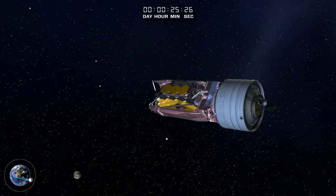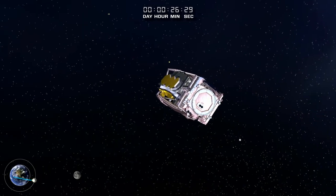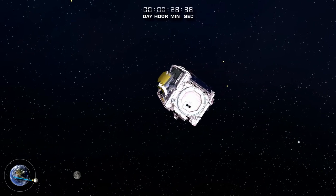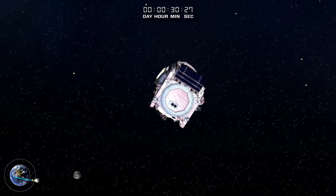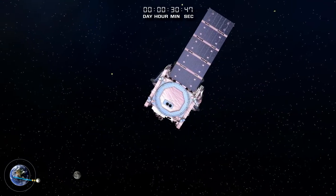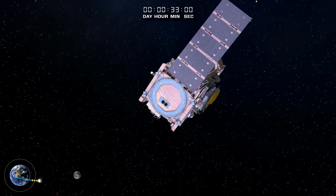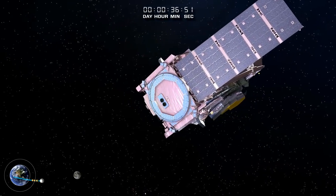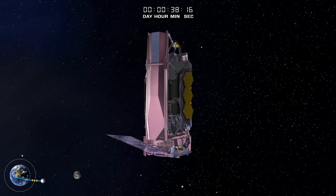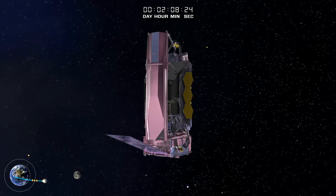The Webb Telescope separates from the launcher's second stage. The white ring close to the Earth represents the Hubble Space Telescope's orbit, and the larger orbit is the geosynchronous orbit where most telecommunications satellites are located. The solar array is Webb's first deployment. When completed, all of Webb's electrical power needs are satisfied by the solar array for the remainder of the mission. The onboard control system continually monitors and updates the attitude to ensure power generation and thermal safety.